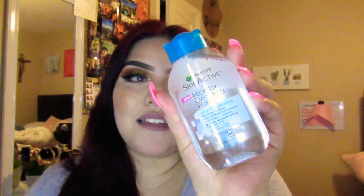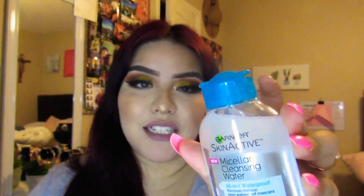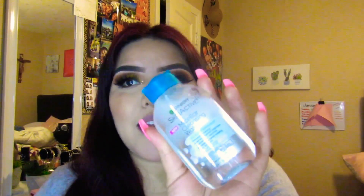Garnier Skin Active Micellar Cleansing Water. This is the best cleansing water I've tried because it removes waterproof makeup. It's really good, you guys, I would recommend it. I bought it because sometimes I'm on the go and my eye starts to water and it kind of ruins my makeup. So I'm just going to grab some Q-tips and use that as a little makeup remover.